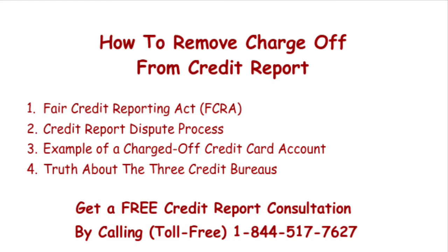Contrary to all the talking heads out there, the Fair Credit Reporting Act was passed to protect you, the consumer. Moreover, it entitles you to a fair, accurate, and substantiated credit report. Remember, your credit report and credit score virtually dictate the quality of life you and your family enjoy.